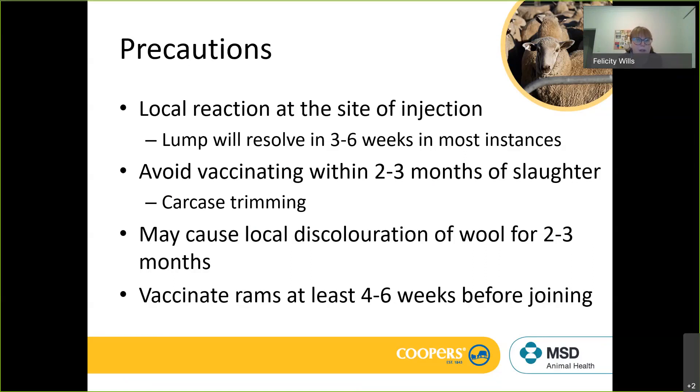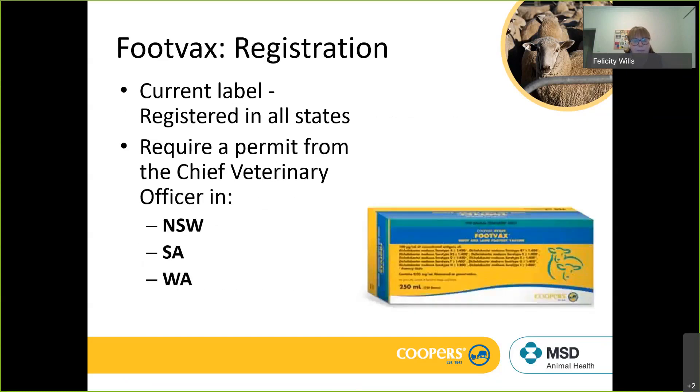One thing to be aware of: when we give a vaccine we're asking the body to respond with its immune system, which can affect sperm production in rams pre-joining. We don't want to affect sperm production in the last six to eight weeks prior to joining, so really important that if you're choosing to vaccinate rams pre-joining, try to get that done a good four to six weeks before the joining period.